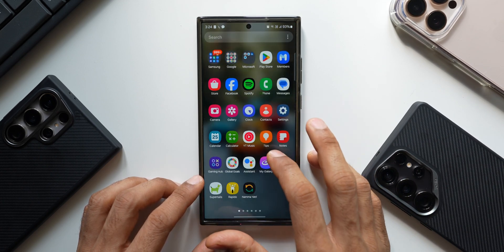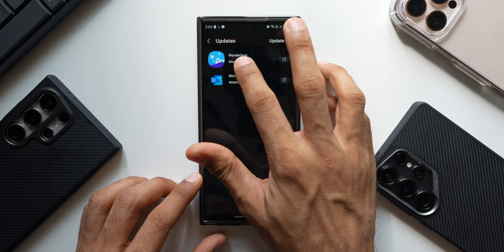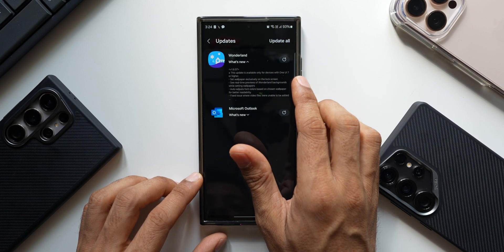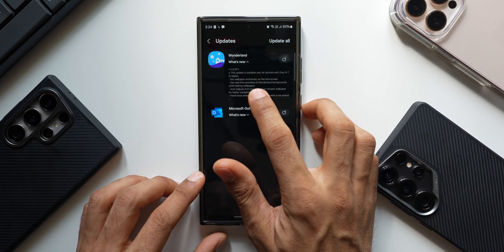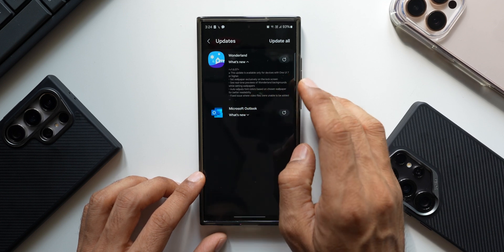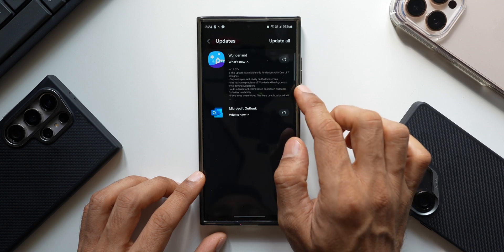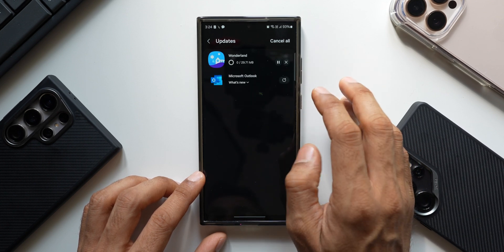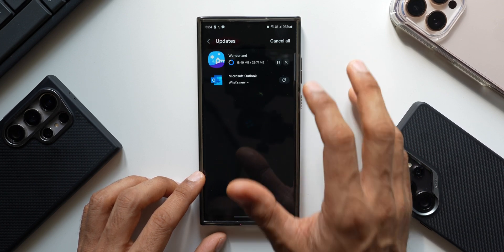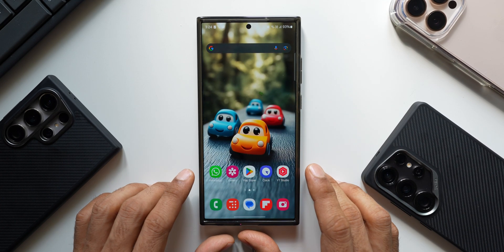Let's go to the Galaxy Store to see if there's any new update. We have the Wonderland update — something received a few days ago — which lets you set wallpapers exclusively on the lock screen and see real-time previews. This update arrived on the S25 and S24 series some time back and I've already posted a video about it. I'll go ahead and update this along with Microsoft Outlook.